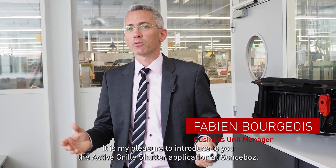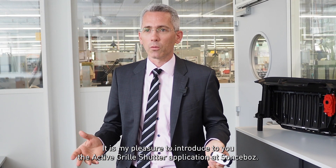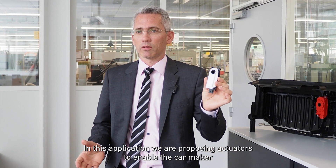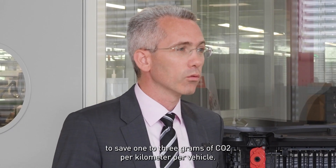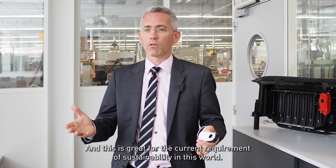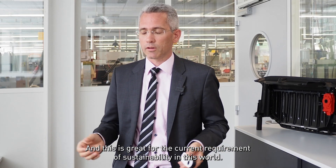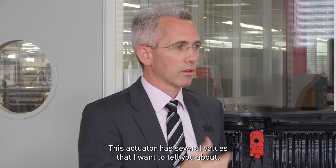Hello, it is my pleasure to introduce to you the Active Guerrier Shutter application at Saint-Sebaud. In that application, we are proposing actuators to enable the carmaker to save one to three grams CO2 per kilometer per vehicle. And this is great for the current requirement of sustainability in this world. This actuator has several values that I want to tell you.